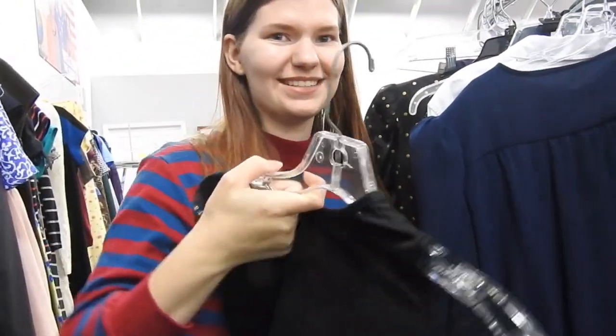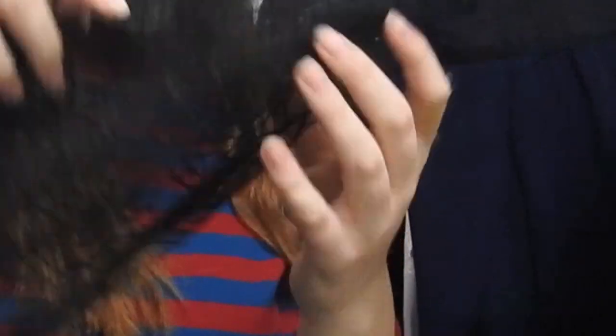What do you guys think? Should this be my school dance dress? Got the spiderwebs.